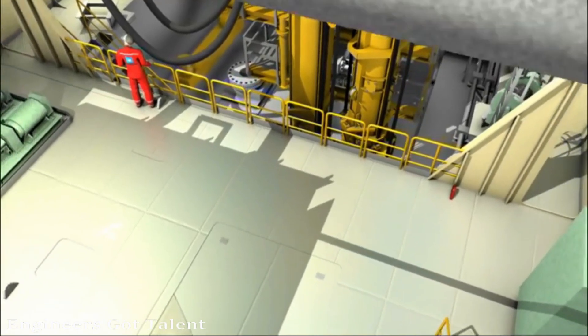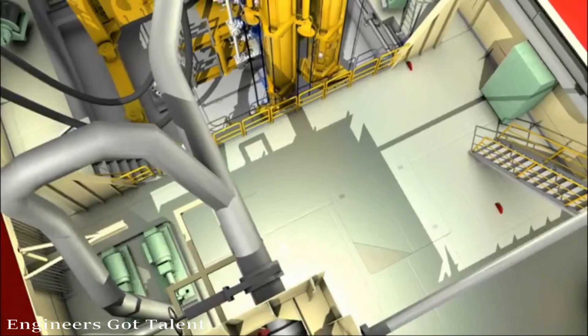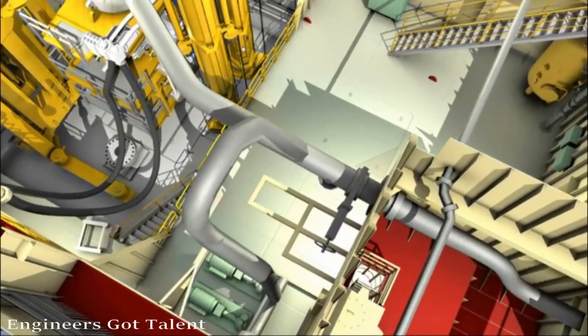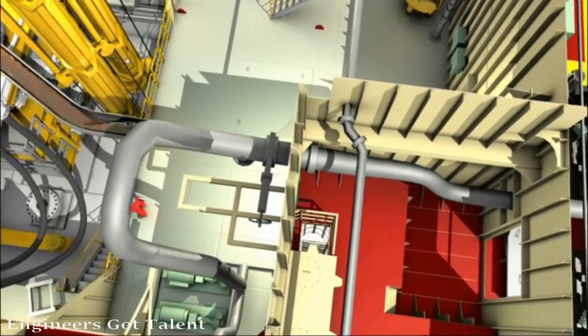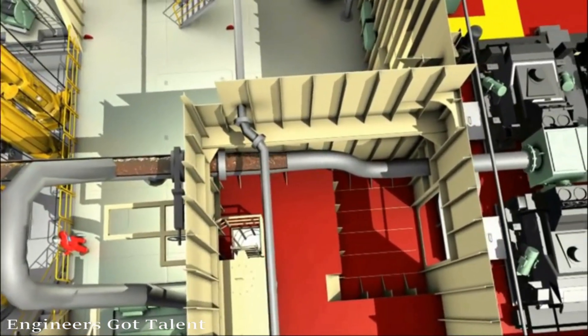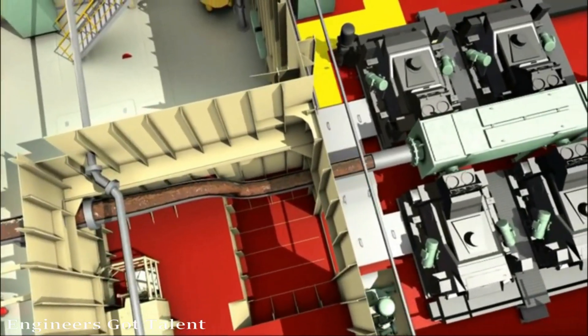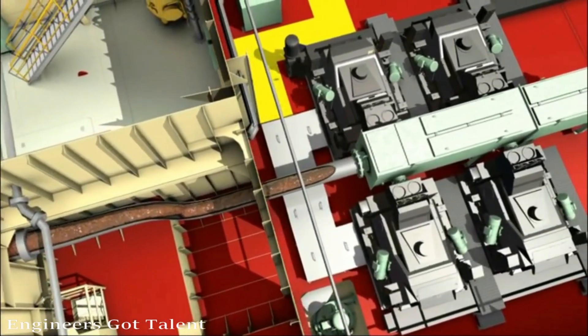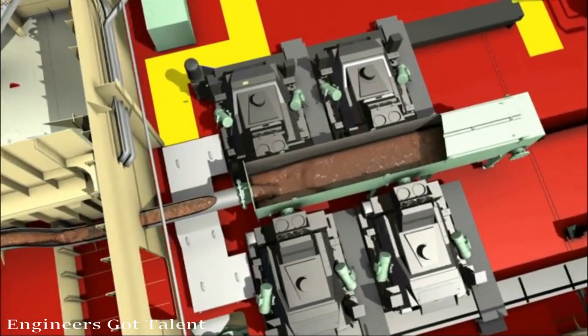The mud return system is placed as close as possible to the diverter. By having the mud return system placed inside the cantilever box, the whole system can be hard piped, leaving no connections or disconnections when skidding the cantilever. The mud return system has space for one gumbo shaker and comprises four high performance shakers, with space for an additional two units if needed.